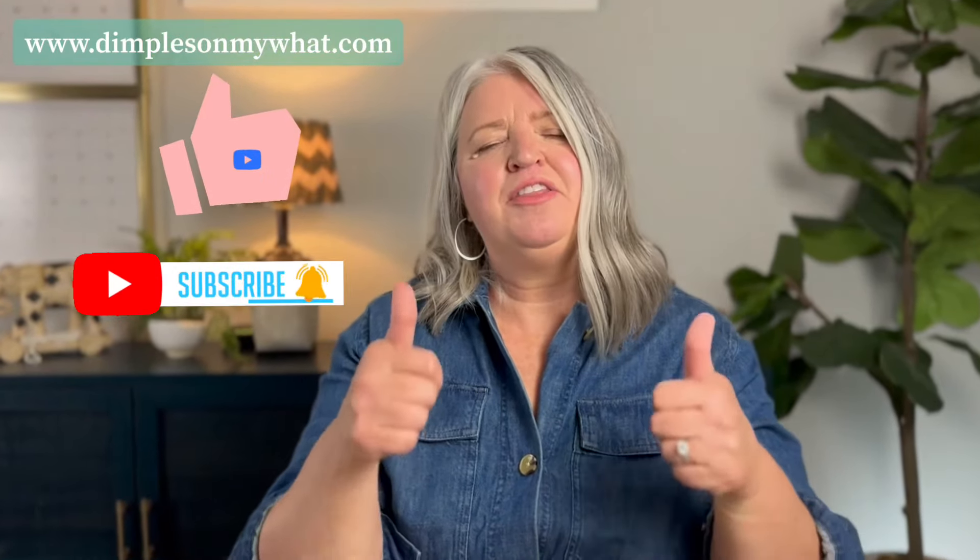Let me know if you try the Quicksilver Hair Clay and tell me what you think. Do take before and after pictures so you can see your own results. If you like this video, give it a thumbs up and subscribe to my channel — I really do appreciate it. Now go have a happy hair day. Love ya.